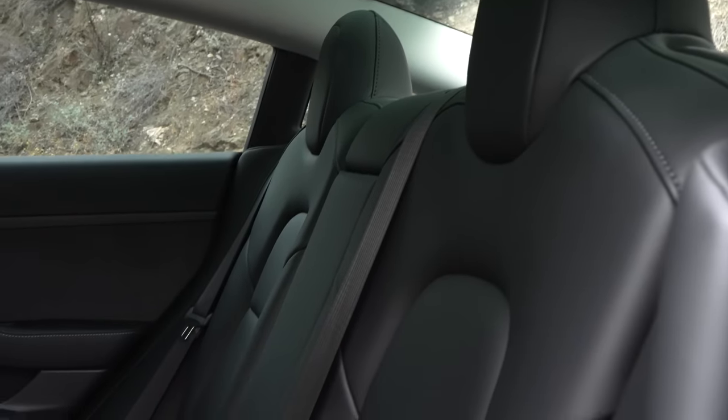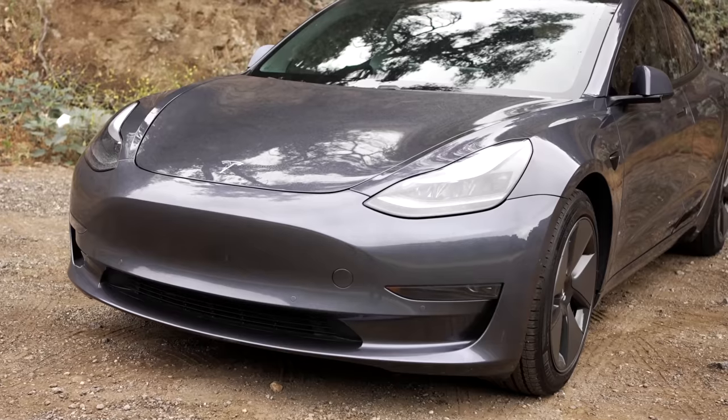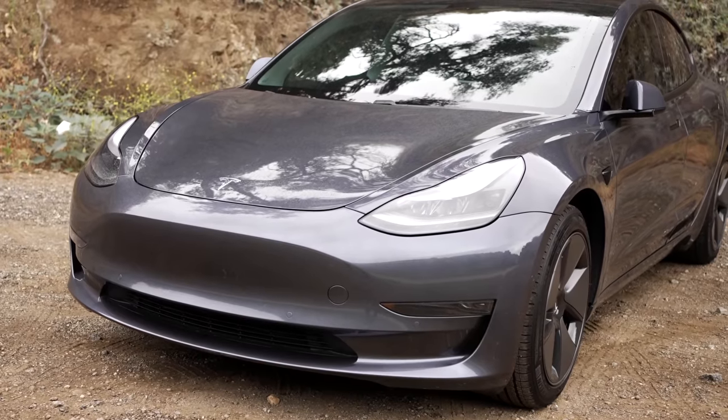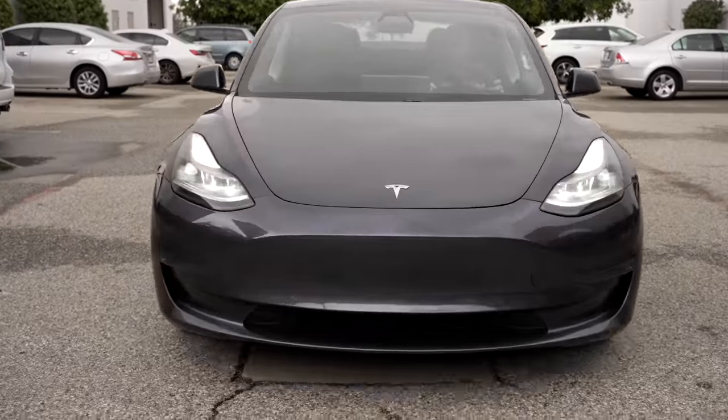For some, this car feels too simple, and the interior features and overall quality don't justify the price. For many others though, myself included, once you drive this car, experience Autopilot, and charge at home for a year instead of filling up with gas, you can really understand why thousands are paying up each day to buy these vehicles. Today I'm going to do a full review of the Tesla Model 3 after one year of ownership.